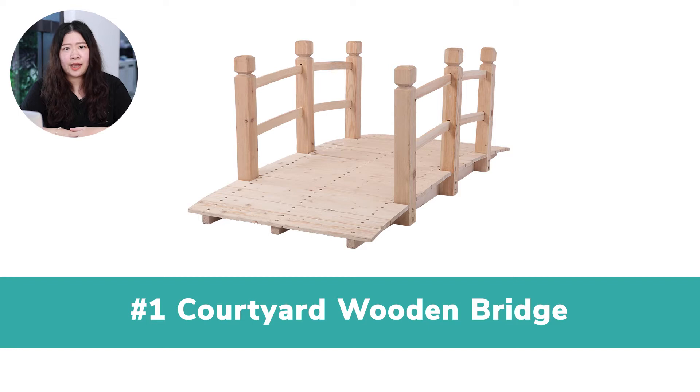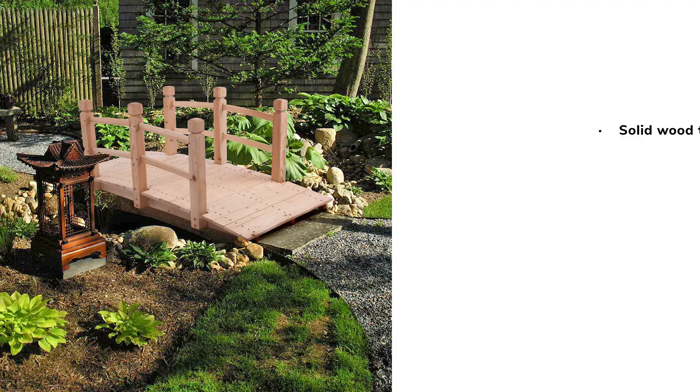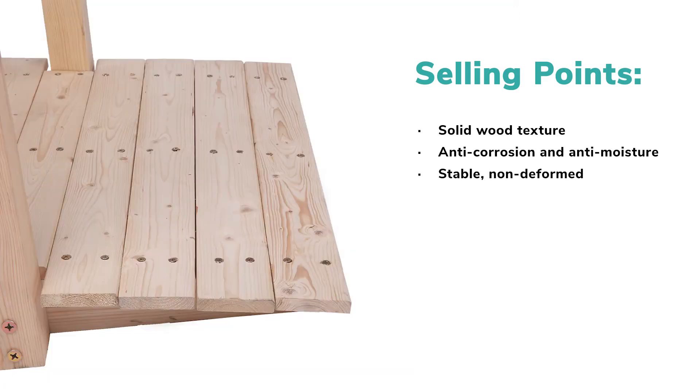This arch bridge can be a stunning decoration in the garden or courtyard. It's made of solid wood. Our solid firwood is carbonized and anti-corrosive, which is moisture-proof and waterproof. Also, it's sturdy, durable, and non-deformed even if exposed to sun, wind, and rain.